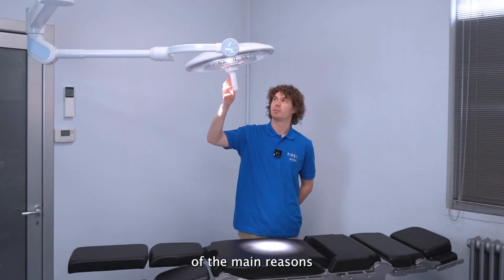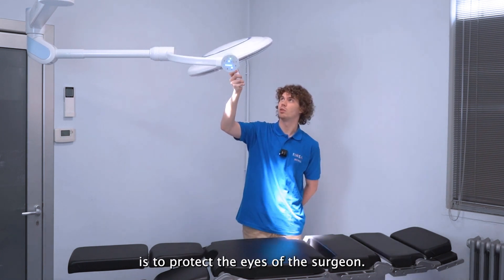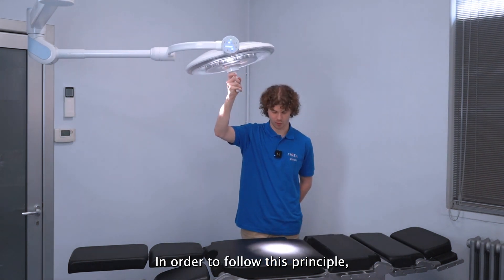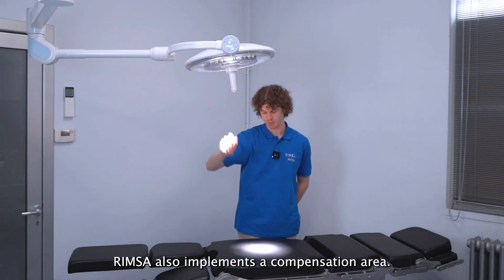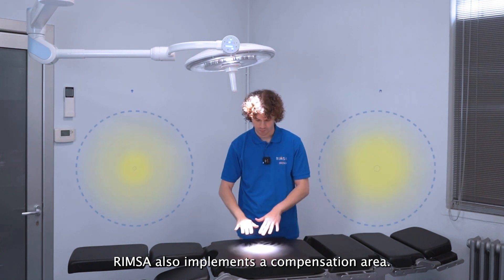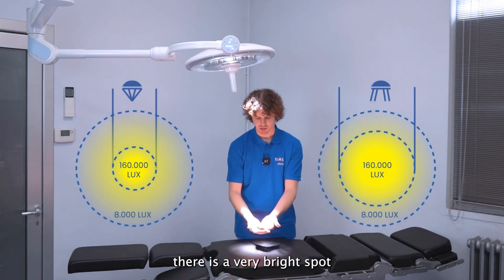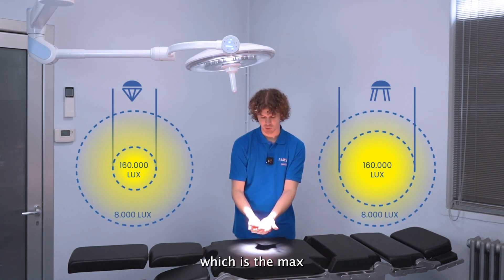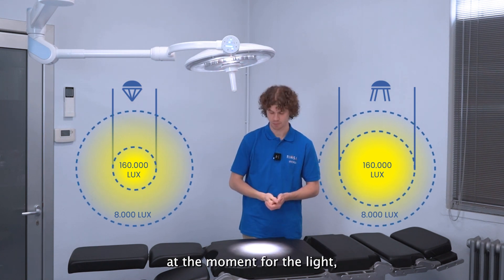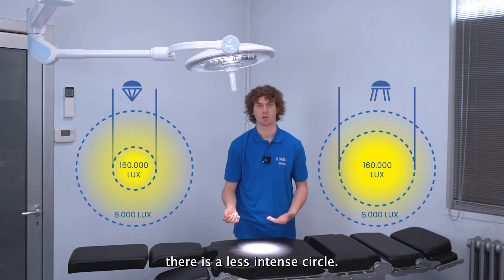One of the main reasons Unica was developed is to protect the eyes of the surgeon. To follow this principle, RIMSA also implements a compensation area. If you look at the light on the field, there is a very bright spot in the middle, which is the maximum intensity set at that moment, and if you go outside of that circle there is a less intense ring.